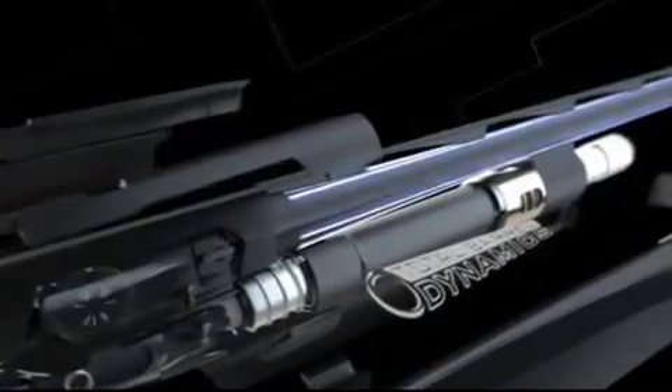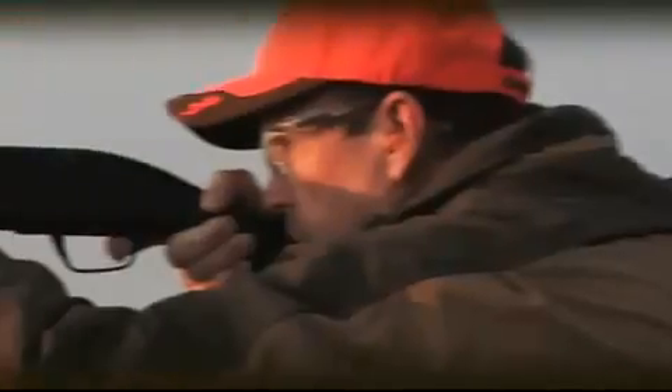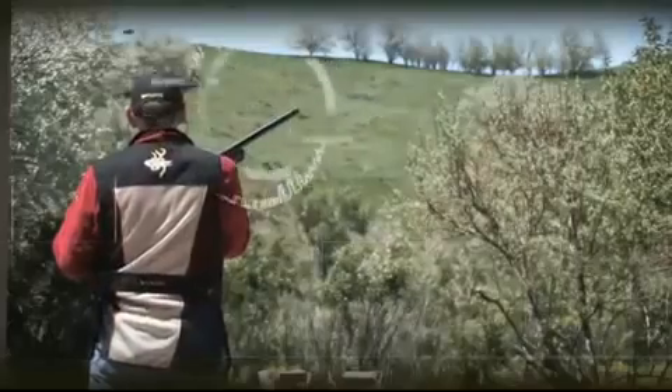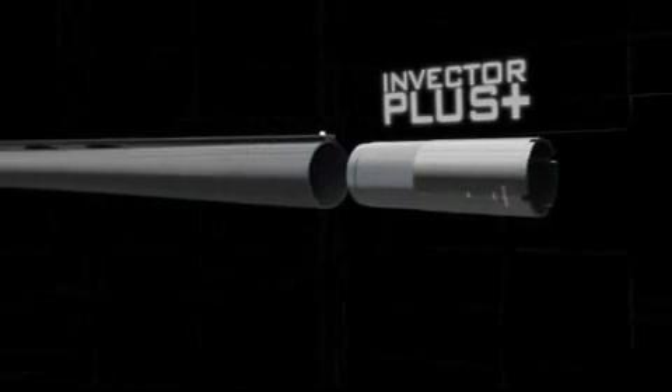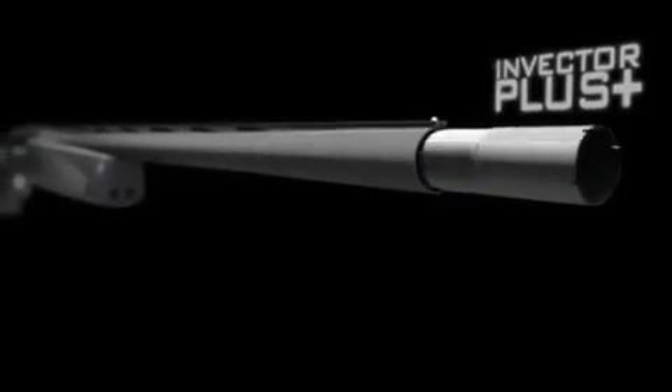The Total Barrel Dynamics concept has a four-fold advantage. First, 742 backboard barrel technology deforms fewer pellets for superior patterning. Second, the Invector Plus interchangeable choke system offers the most consistent pattern percentages and has the most proven performance and reliability record in the world.